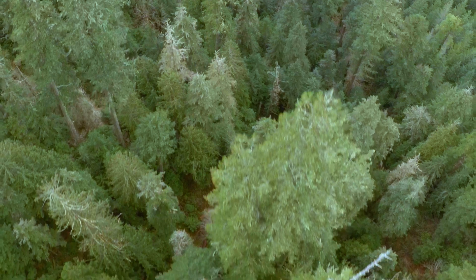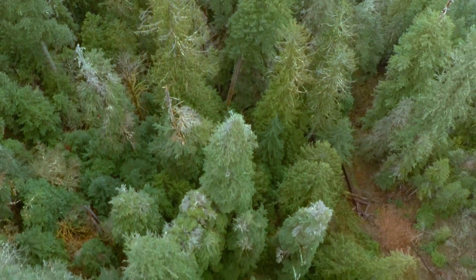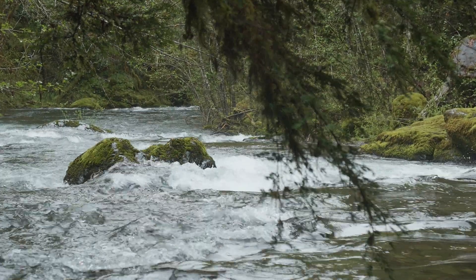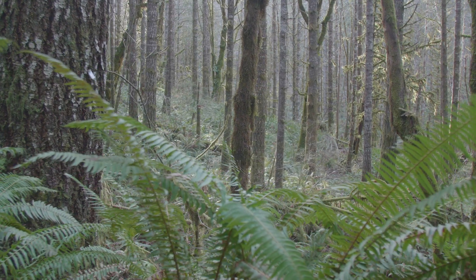The primary threat to many species, including the western spotted skunk, is habitat destruction. Without a clear understanding of the specific habitats these skunks rely on, effective conservation efforts are challenging to say the least.